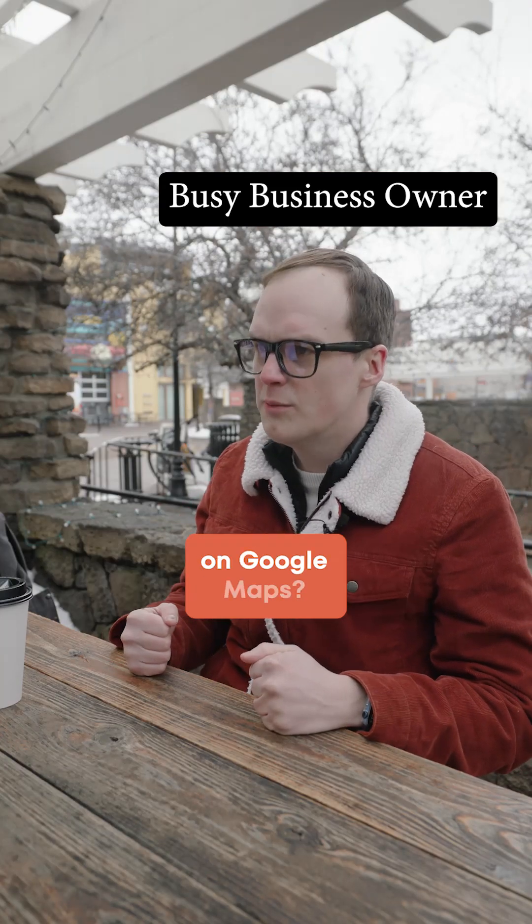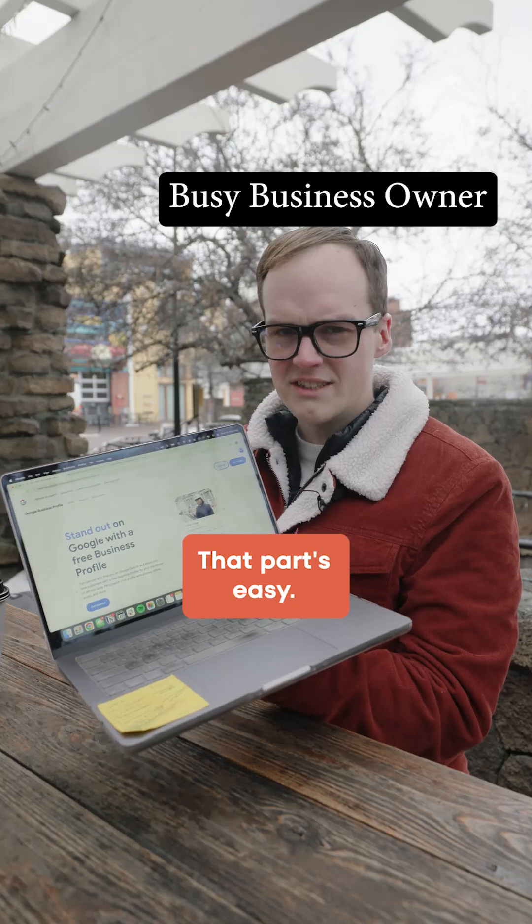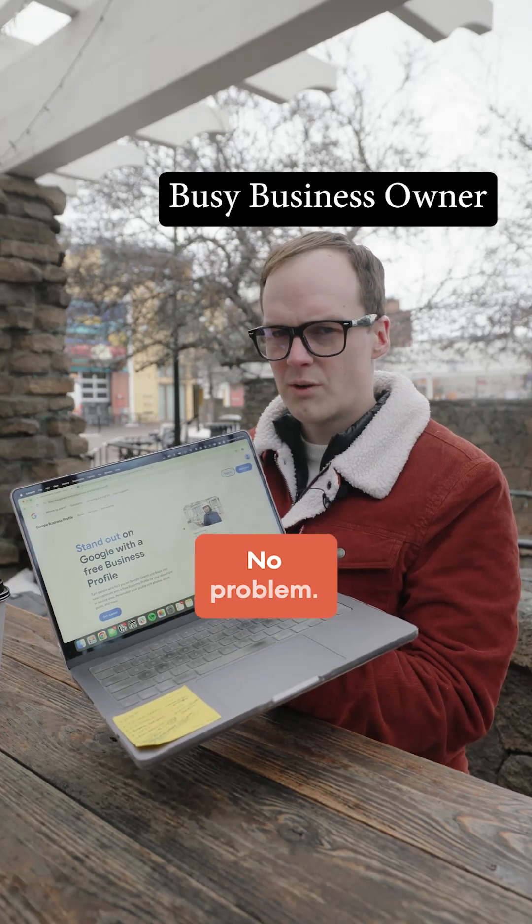Why is my business not showing up on Google Maps? Have you set up your Google Business profile? That part's easy — just go to google.com/business and fill a couple things out. No problem.